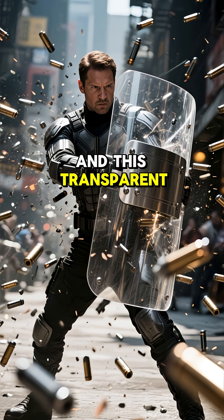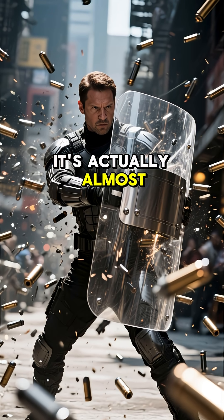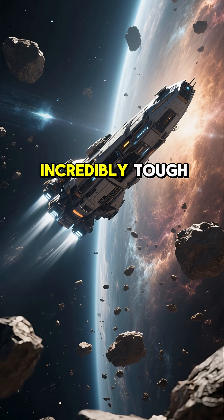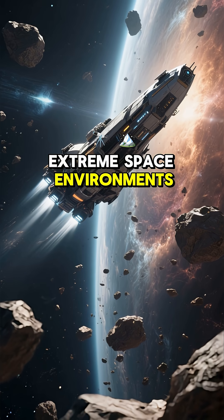This transparent aluminum is not only super strong and light — it's actually almost bulletproof. So this material could be used to make spacecraft windows that are incredibly tough and can withstand even the most extreme space environments.